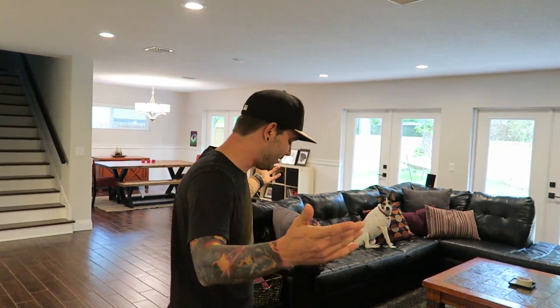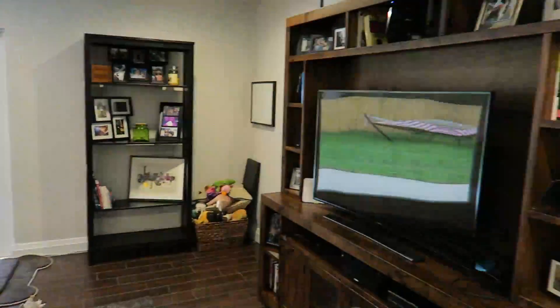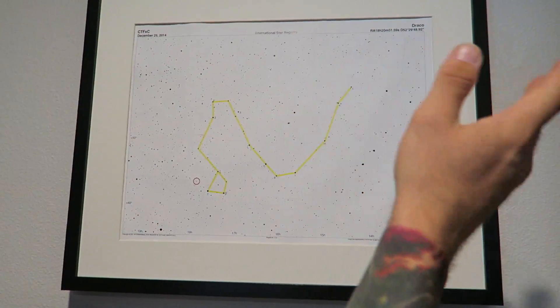We've been planning on doing the house tour for a long time. Really don't know how to do this. So this is the living room or the entry room — I don't know what you want to call it. This is where all the happenings come in. All right, guys, come over here. This is a CTFXE, an Allie, and a Charles star within the Draco constellation.